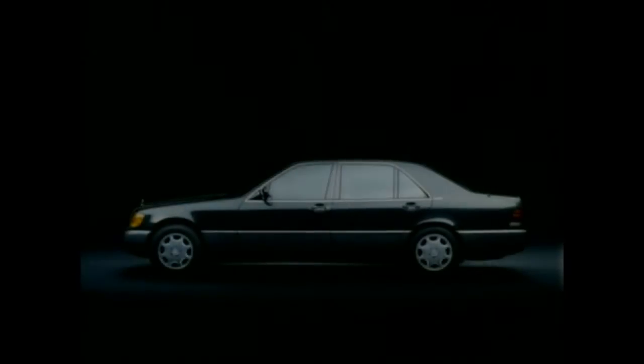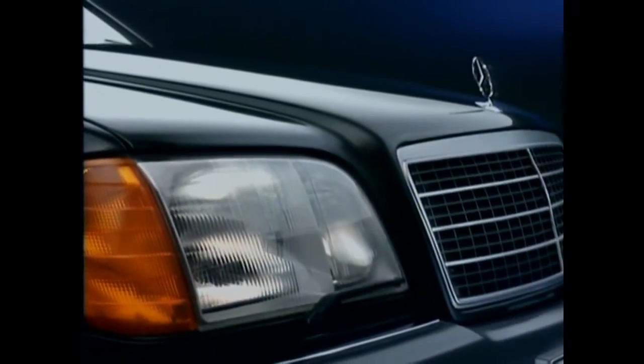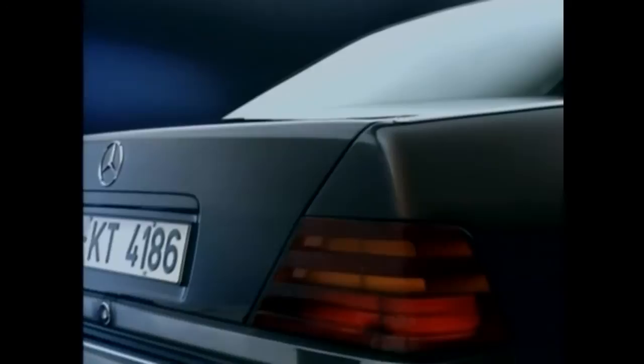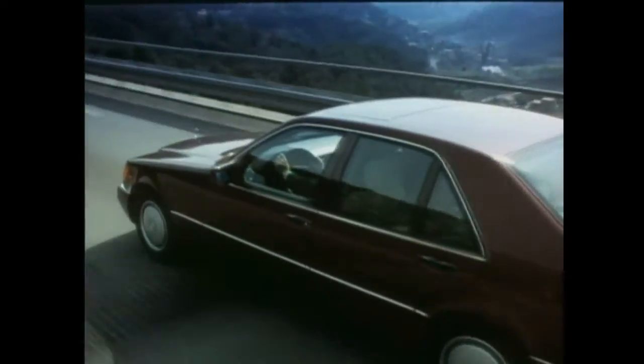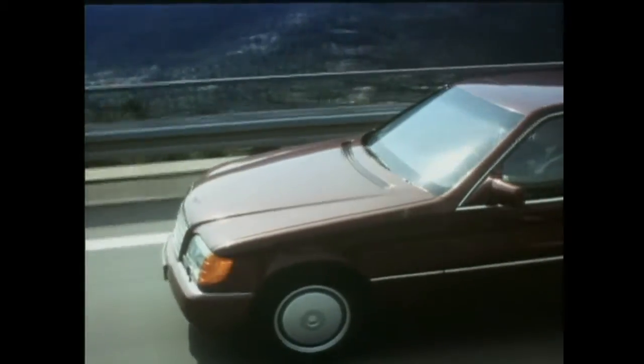In 1991, the S-Class Series 140 was inaugurated. This S-Class generation presented a new stylistic interpretation of the traditional Mercedes radiator grille, and the star was repositioned on the hood. The W140's blatantly imposing shape drew criticism at home, but was enthusiastically received in the US and Japan.